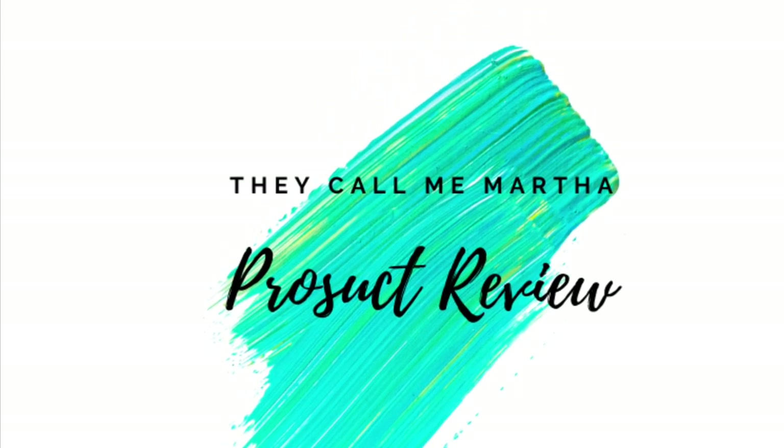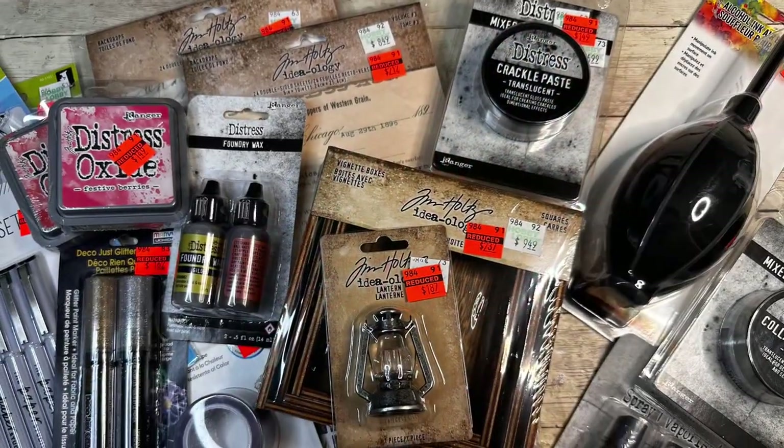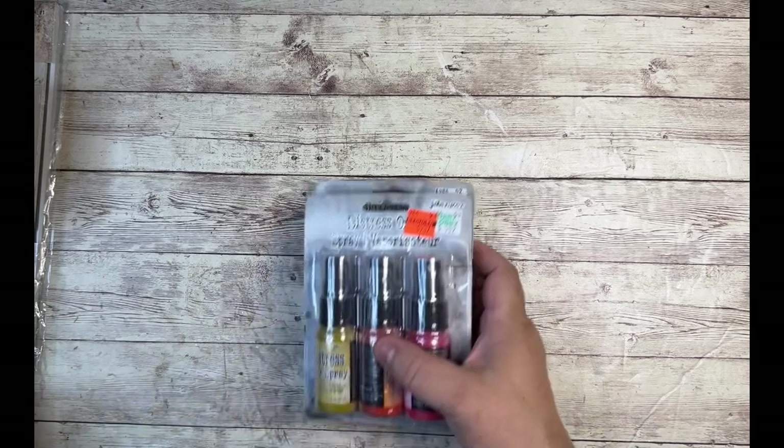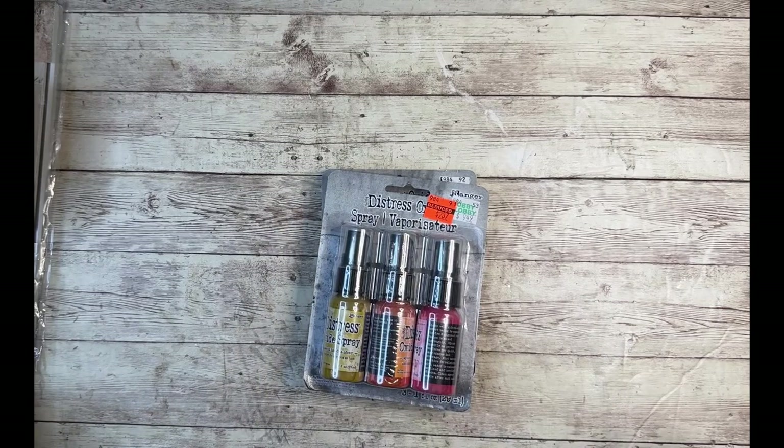I'm Claudette with They Call Me Martha. Today's quick video is all about the latest paper crafting clearance at Hobby Lobby. I thought I would come in here really quick and show you my Hobby Lobby haul today. They had a really big clearance going on in their paper crafting section.